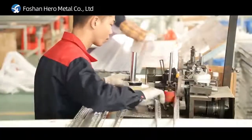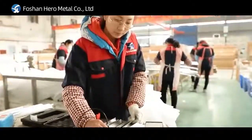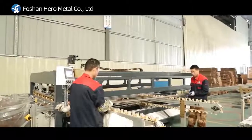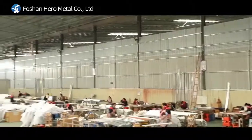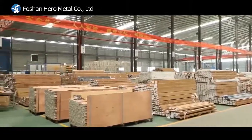Our company has extrusion machines, powder coating machines, anodized machines, CNC cutting machines, bending machines, and test inspection machines for each part in order to strictly control product quality.